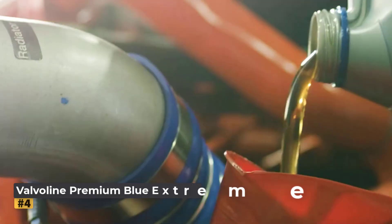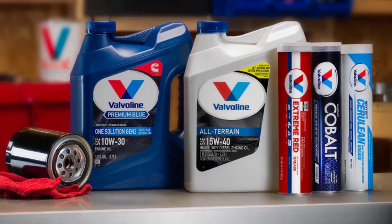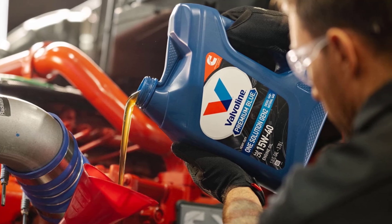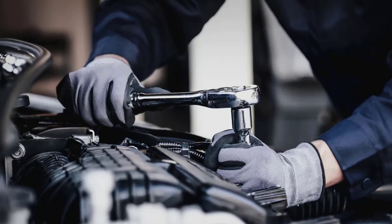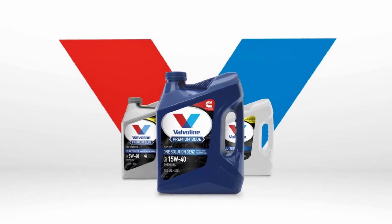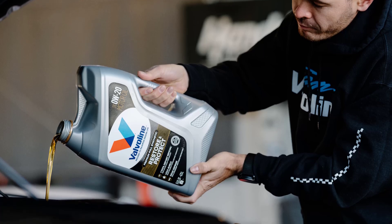At number 4, the Valvoline Premium Blue Extreme SAE 5W40 diesel engine oil is engineered for heavy-duty performance in extreme conditions. This full synthetic oil provides exceptional wear protection, safeguarding critical internal components even under intense workloads. With advanced oxidation resistance and sludge-fighting additives, it helps maintain engine cleanliness and longevity. Its cold start protection ensures smooth operation when heavy-duty vehicles remain idle for long periods, offering reliable lubrication even in freezing temperatures. It meets the demands of emissions treatment systems including exhaust gas recirculation and diesel particulate filters.